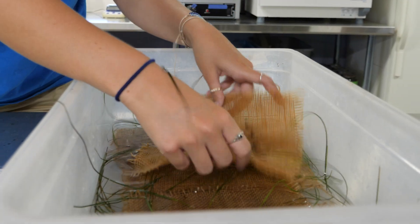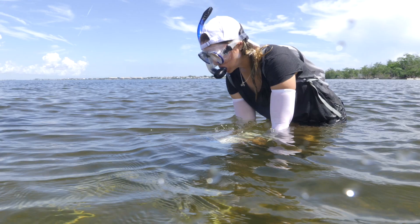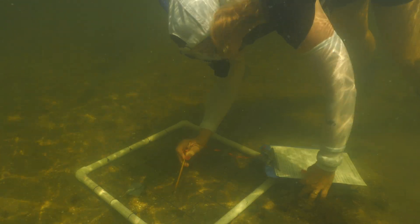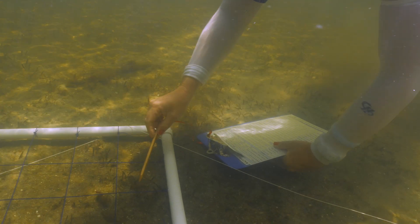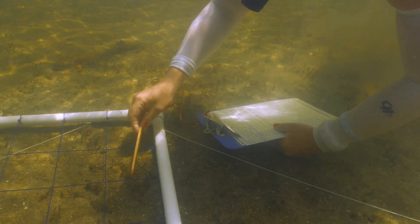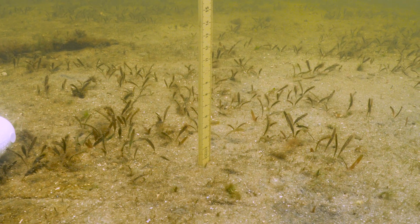Those burlap mats are a convenient way to transport the seagrass fragments back into the lagoon. The health of seagrass can be defined in lots of different ways. The first step is simply: is seagrass present? If yes, we want to establish how dense it is — how much of an area it's covering. We can also measure how tall it's growing by taking canopy height measurements.